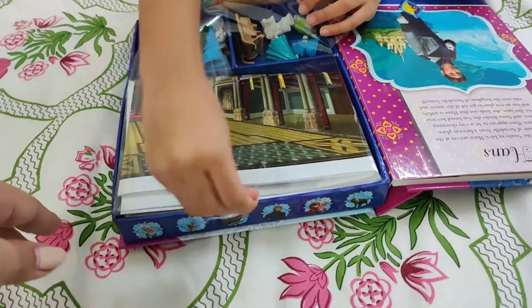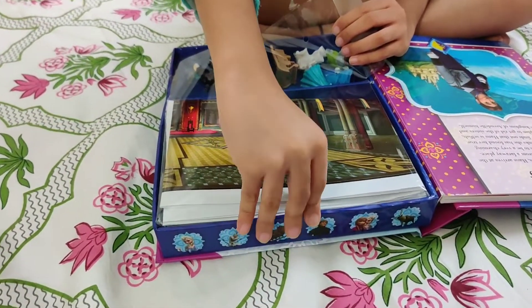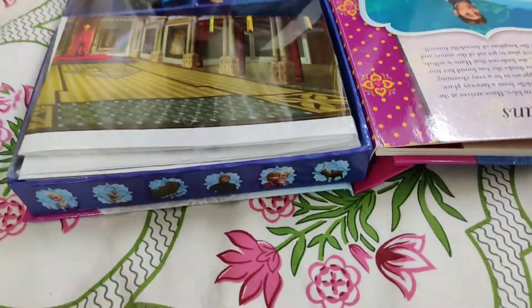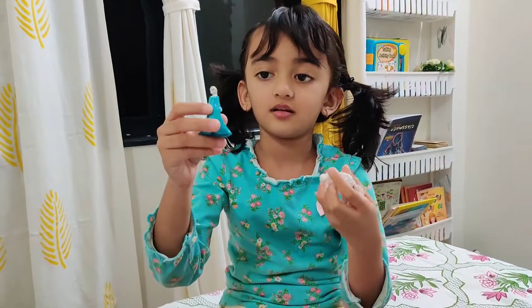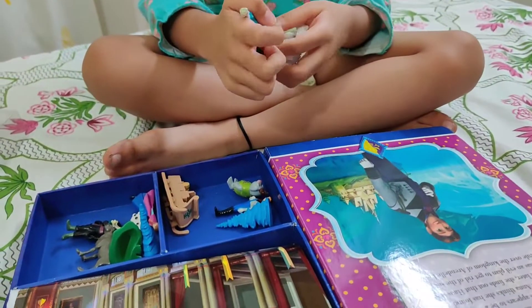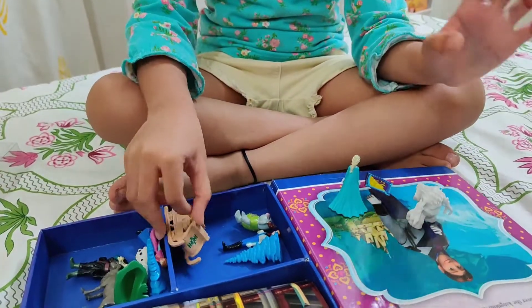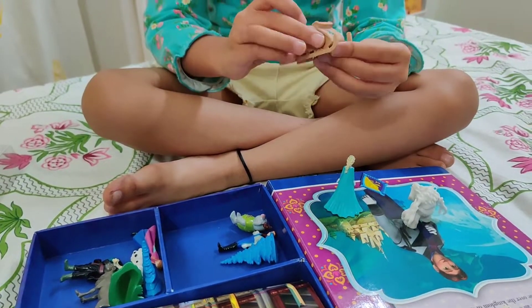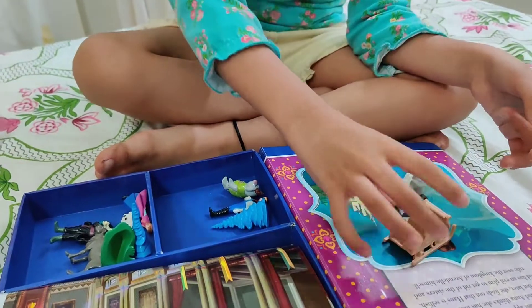I am opening it. Let's take a look at it. Let's remove it first and take a look. What are the toys for activity? This is Frozen, and there is a snow monster. There is also a cart — and there is a car.